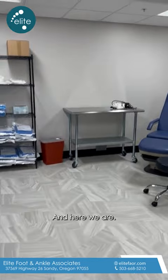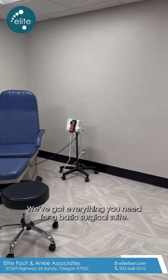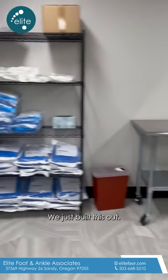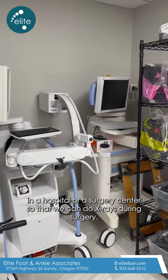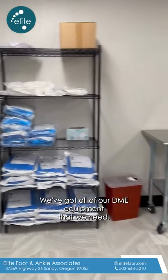And here we are. You can see we've got a lot of supplies in here, our surgical chair — we've got everything you need for a basic surgical suite. We just built this out. You can see we have a portable x-ray, kind of what we call a c-arm, which is what you'd see in a hospital or a surgery center, so that we can do x-rays during surgery. We've got all of our DME equipment that we need.